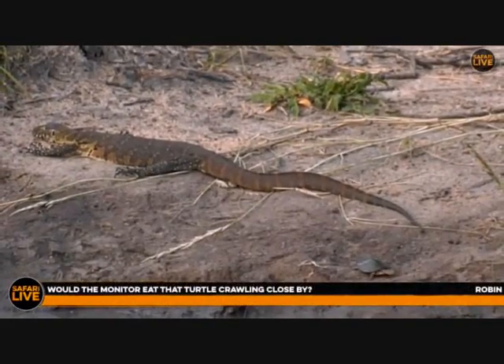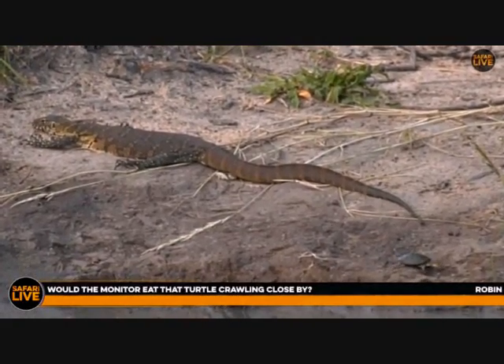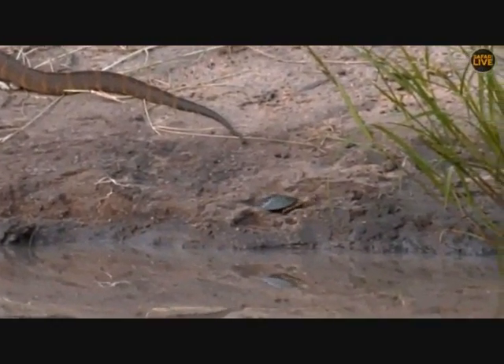Robin, it is not a turtle — it is a terrapin. A terrapin is a freshwater chelonian. Tortoises are land-based, terrapins are freshwater, and turtles are sea-dwelling, if I have that correct.